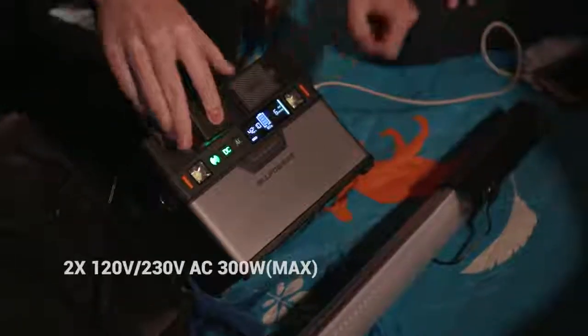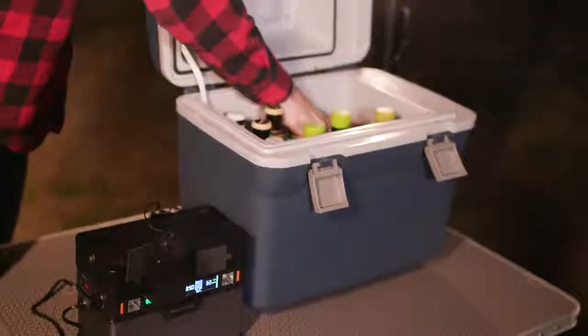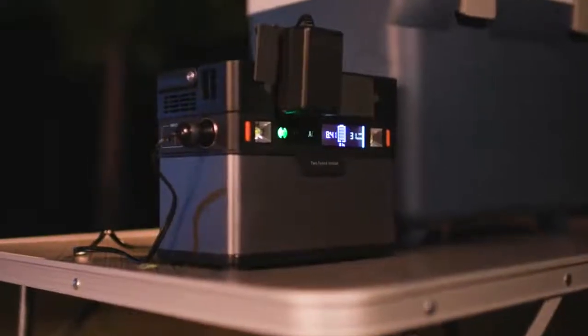There are two 120 volt AC outlets. So if your electricity at home is off, Monster will power small home appliances including your flat screen TV.